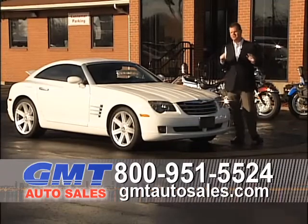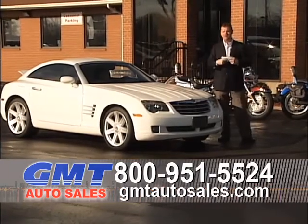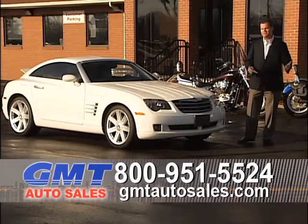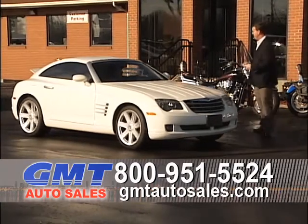If you've been to another dealership and they turned you down, or the car they're trying to sell you is a piece of junk, come to GMT Auto Sales. 20 years in business, $6 million available for car loans today, 700 vehicles in stock, four locations to shop from — we've got it all.